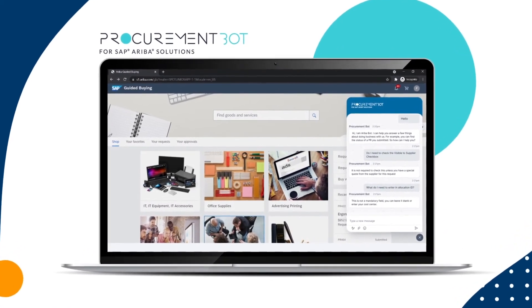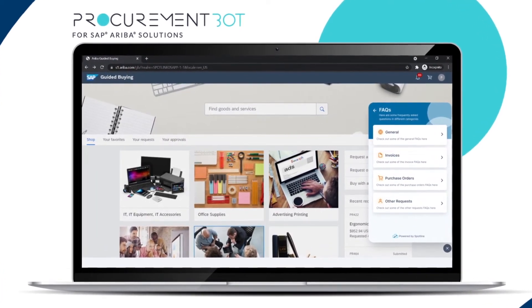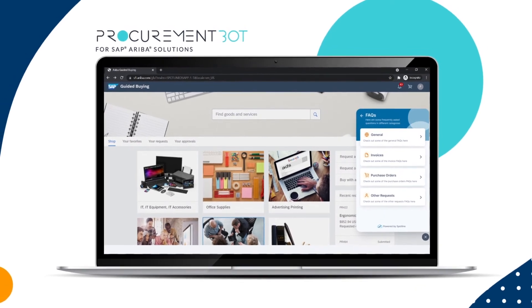Reduce process deviations and improve cycle times by empowering your users to learn in the moment, to increase system adoption and promote a winning culture. Easily add to ProcurementBot's knowledge base to quickly answer frequently asked questions around your specific P2P processes and procedures, right inside of SAP Ariba.